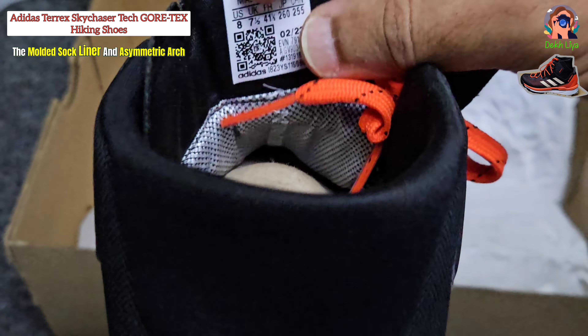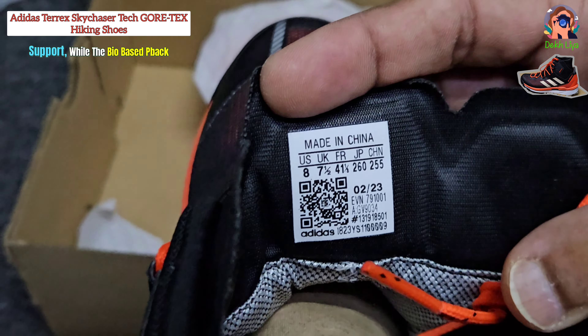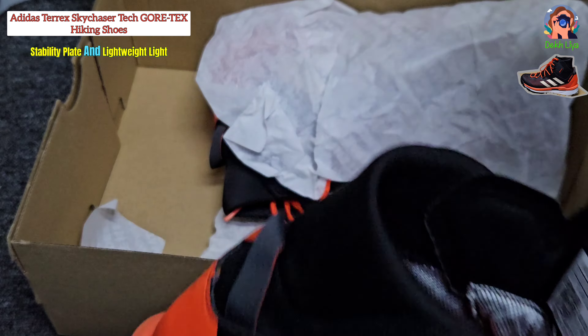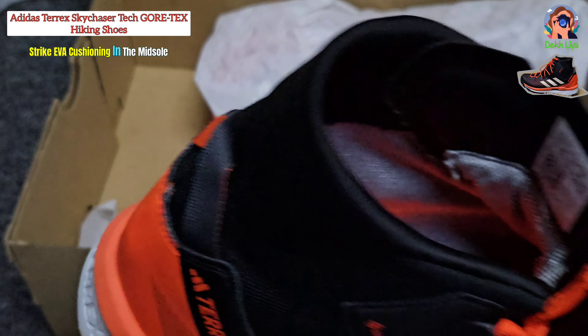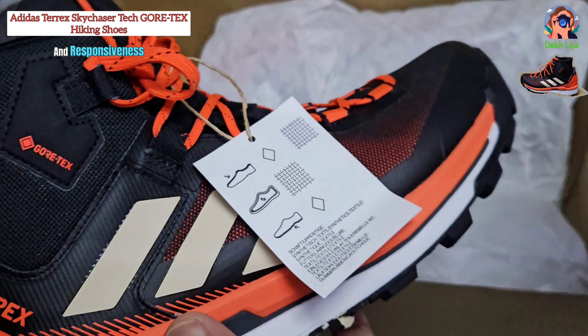The molded sock liner and asymmetric arch support lacing system offer additional support, while the bio-based P-back stability plate and lightweight LightStrike EVA cushioning in the midsole strike a perfect balance between stability and responsiveness.